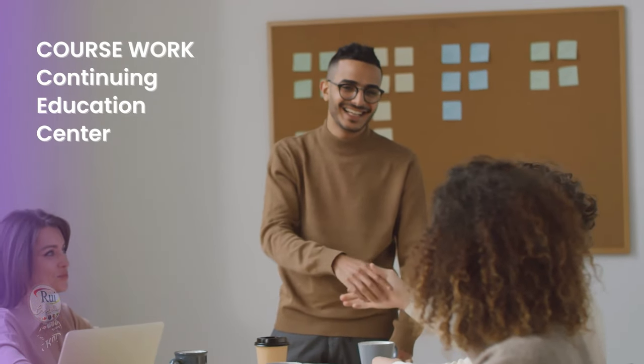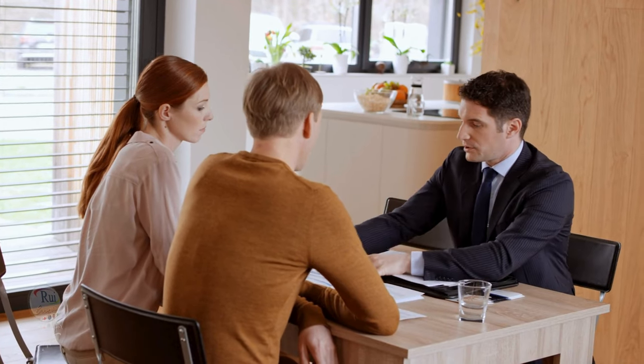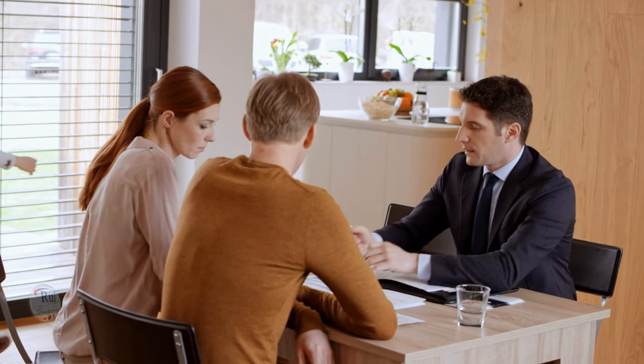Coursework. Listen to an advisor at the Continuing Education Center. Write two things you can learn in each course.